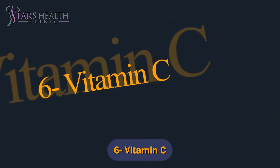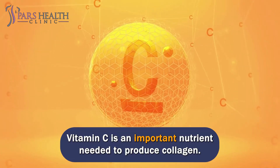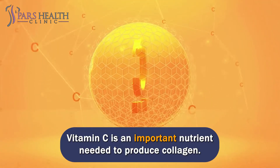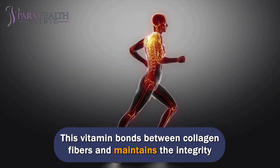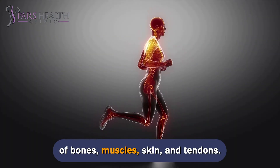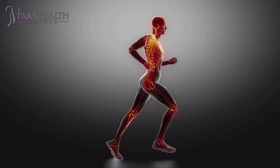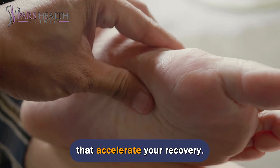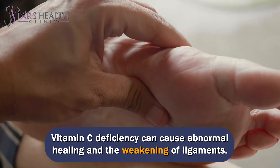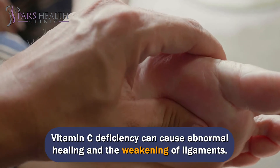Number 6: Vitamin C. Vitamin C is an important nutrient needed to produce collagen. This vitamin bonds between collagen fibers and maintains the integrity of bones, muscles, skin, and tendons. Vitamin C also has antioxidant and anti-inflammatory properties that accelerate your recovery. Vitamin C deficiency can cause abnormal healing and the weakening of ligaments.